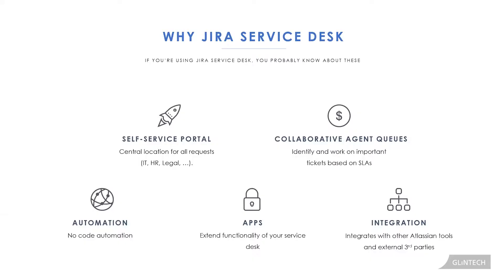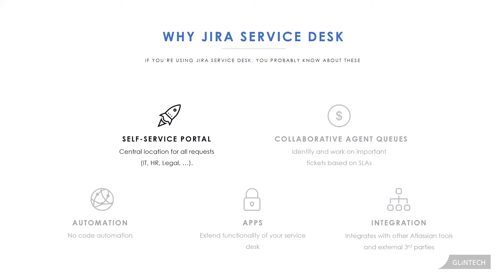If you've been using Jira Service Desk before, you're probably using these features and functionalities: the self-service portal, queues, automation, apps you've downloaded, and integrations. The first tip today is not even about getting your service desk to work better and quicker — it's really about thinking of ways to prevent the work from coming in the first place.